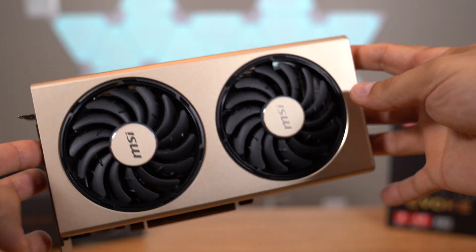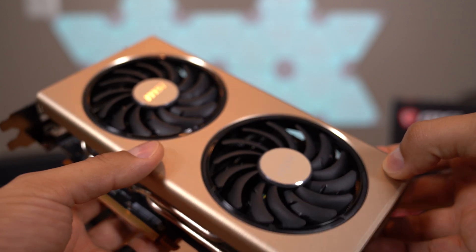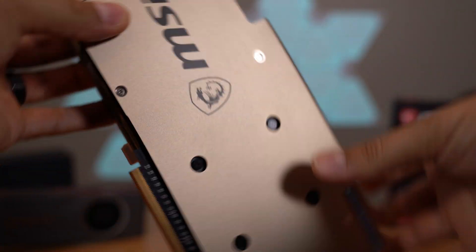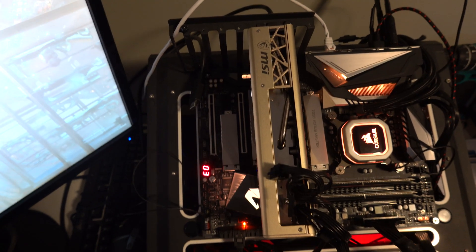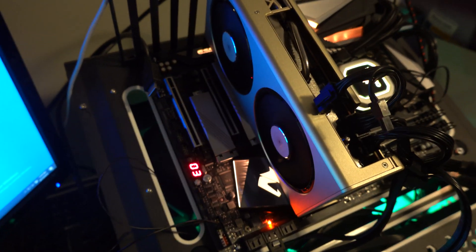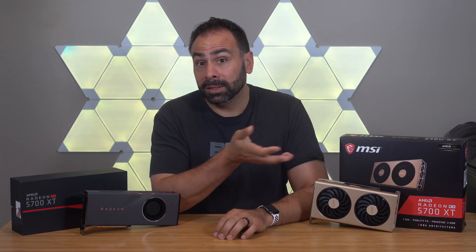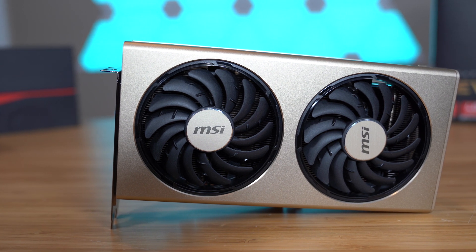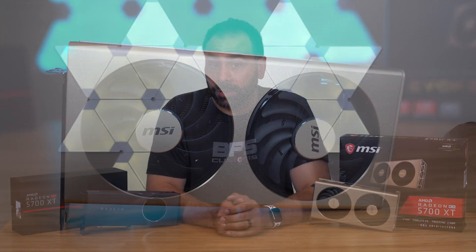MSI usually has a variety of different models and cooler styles for any given graphics card generation, but this is the first time I've seen them use this kind of wraparound shroud design. It's certainly interesting and the angular cutouts are a unique visual presentation — kind of a love it or hate it thing. There are no LEDs on this card at all, which is almost a refreshing change, but might be a deal breaker for some shoppers. The shroud looks like something you might expect from Sapphire rather than MSI, with fans inset into a flat, unadorned metallic finish. The backplate is also simple and classic looking, continuing the gold color with a flat black MSI logo on the right end.